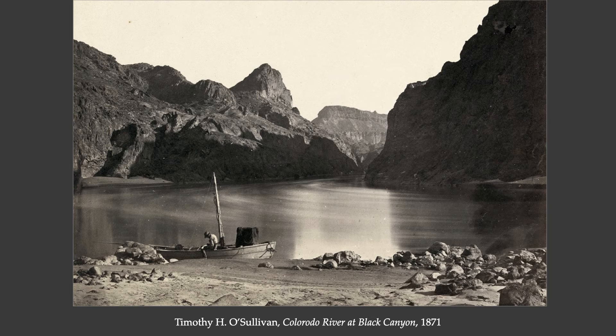This is typical of Timothy O'Sullivan's Western Survey work. It's structured as a photograph in a way that's visually easy to read. It's documenting a waterway, showing some of the instruments of their work, and including a human being for scale. This photograph is from the Colorado River in Arizona.